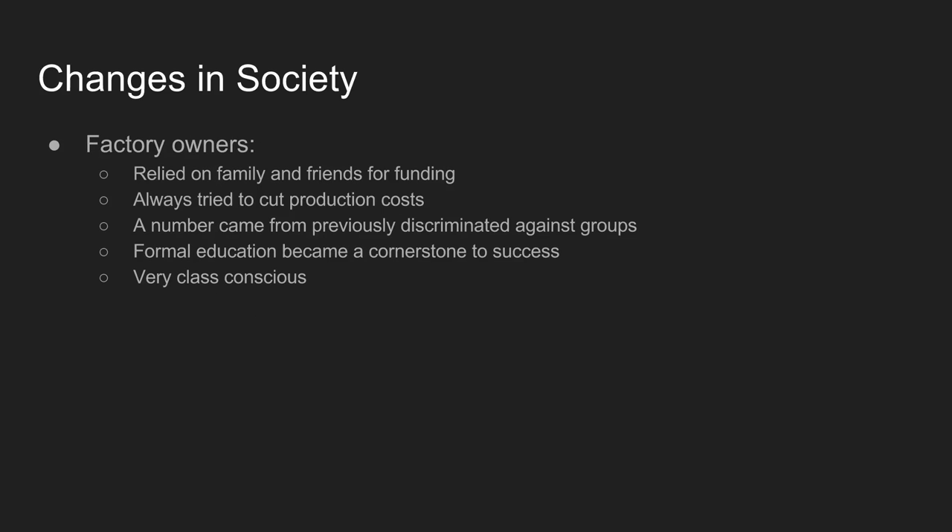As a result of the Industrial Revolution, some significant changes occur in society. A new class of factory owners emerges, initially relying heavily on family and friends for funding since banks are limited. These factory owners constantly try to cut production costs to maximize profit. Notably, a huge number of factory owners come from previously discriminated-against groups — Irish, Scottish, and Jewish people whose families may have been well-off but were never mainstream — who can now take advantage of this new economy to become wealthy and influential.